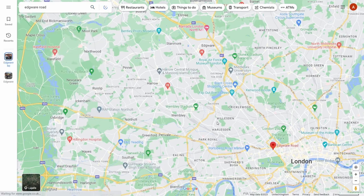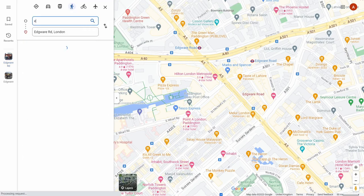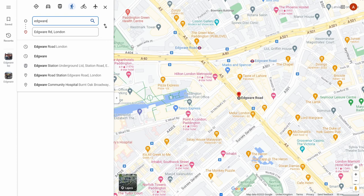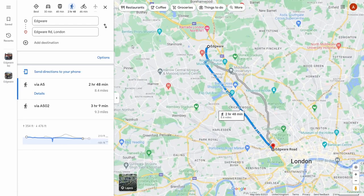Edgware Road, beginning just across the road from Marble Arch, forms part of the modern-day equivalent of Watling Street. This becomes apparent when you search on Google Maps for directions from Edgware Road to Edgware, a town situated 8 miles away, in a straight line.